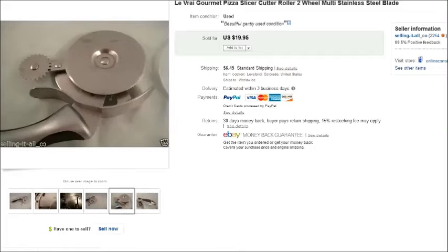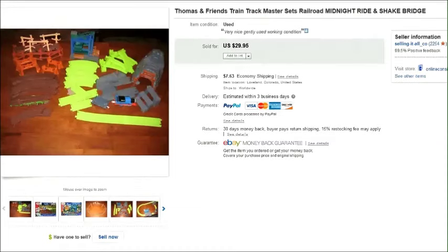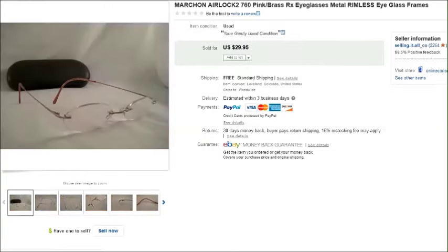It was a Loveray Gourmet pizza slicer — very fancy, had this extra little wheel for really cutting serious pizza. That sold for twenty dollars plus shipping. And this is a lot of Thomas tracks — just those plastic tracks. I find these at the thrift store sometimes in a bag or at a yard sale for a couple dollars. I grab them, lot them all together, and this lot sold for thirty dollars.